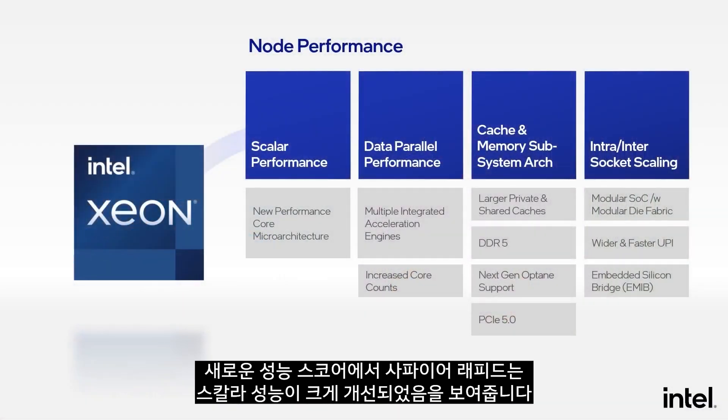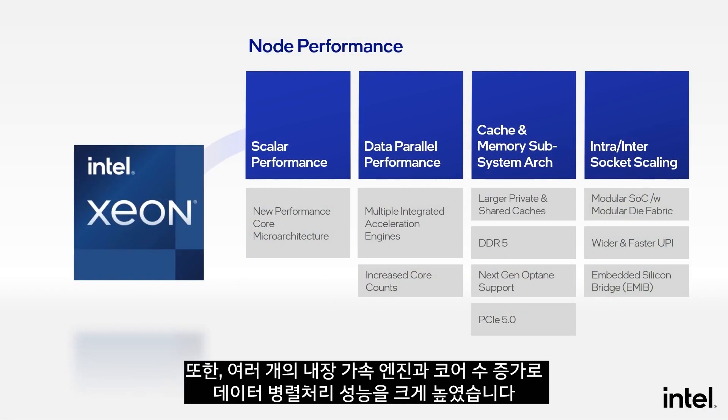The new performance core in Sapphire Rapids brings significant scalar performance improvements. In addition, multiple integrated accelerator engines and increased core counts provide a massive increase in data parallel performance.